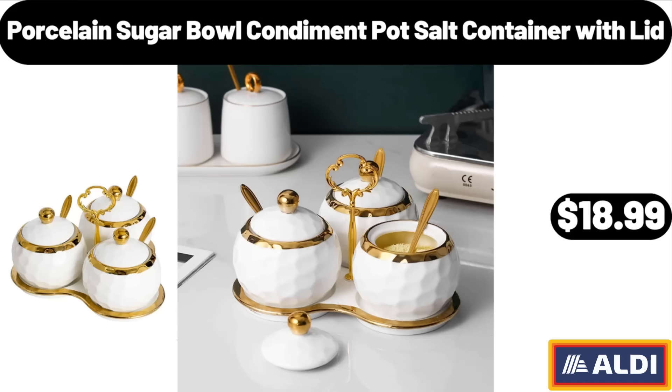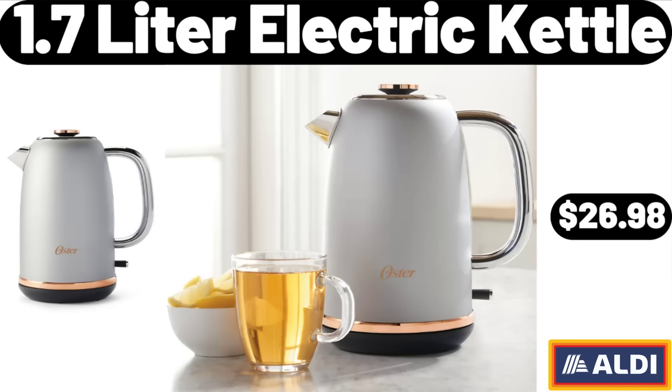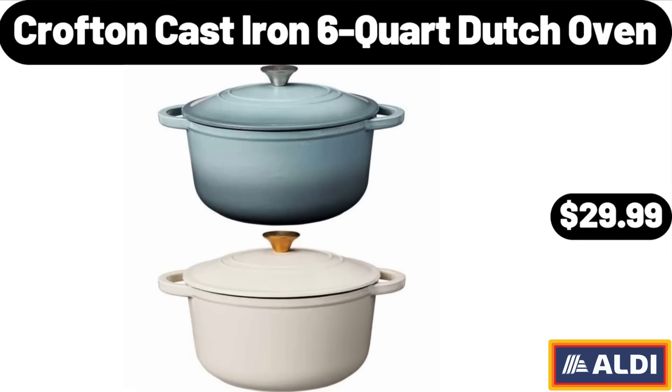Porcelain Sugar Bowl Condiment Pot Salt Container with Lid, $18.99. 1.7-Liter Electric Kettle, $26.99. Crafting Cast Iron 6-Quart Dutch Oven, $29.99.